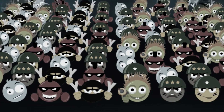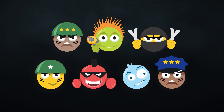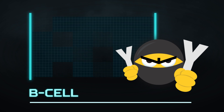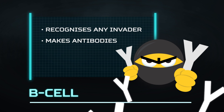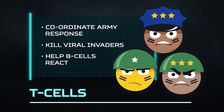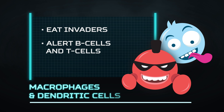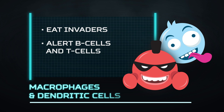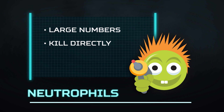The immune system army is made up of many different cell types working together. B cells — the ninjas — make protein weapons called antibodies. T cells, the soldiers, sergeant majors and policemen of the immune response, coordinate attacks and kill. There are also macrophages and dendritic cells who eat invaders and alert T and B cells. But the first line of immune defence is the neutralising neutrophil.